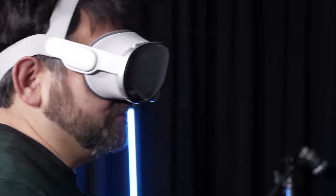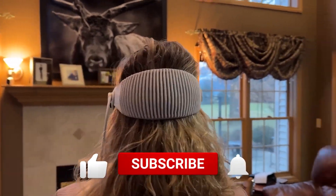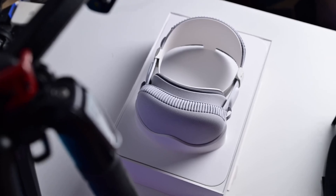I hope you enjoyed the video and found it entertaining. If you did, give it a thumbs up. Don't forget to subscribe to our channel and activate the notification bell for more entertaining content like this. Thanks for watching.